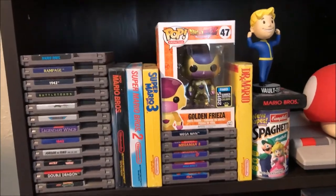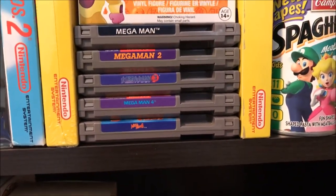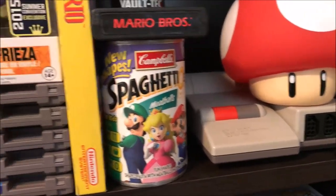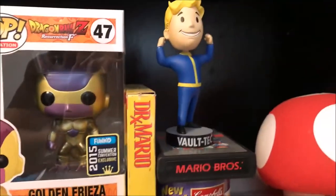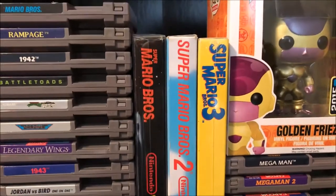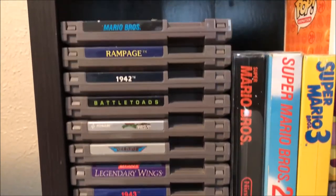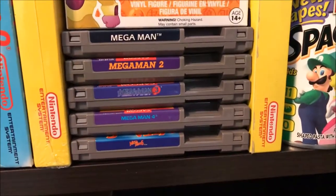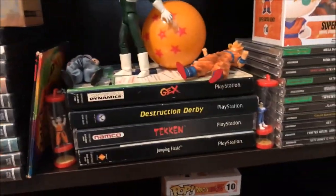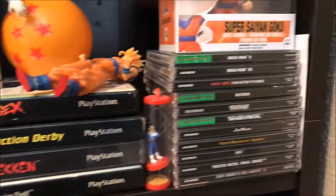Moving on to my NES collection — it was way bigger but I scaled down and gave a bulk of them to my buddy Kendall. Here's the elusive Mega Man series, minus Mega Man 5, which I think still goes for around 85 dollars. I have a spare top loader I got from an old coworker as well. I have Super Mario 1, 2, and 3 complete in box — I got those pretty early on. Most of my NES games are pretty decent. The only rare games I have are a few of the Mega Man ones.